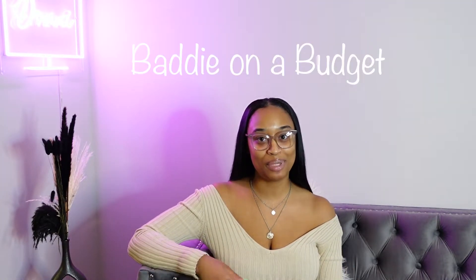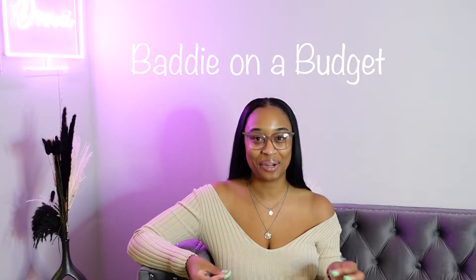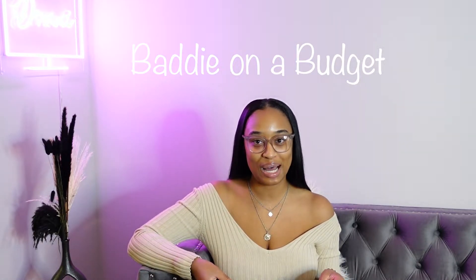So last week in my vlog I told y'all that I wanted to upgrade my style and that I ordered some new glasses. My whole thing is: if I'm going to have to wear glasses, I'm going to be cute while wearing them and I'm going to be a baddie on a budget. So my Fendi frames are in!